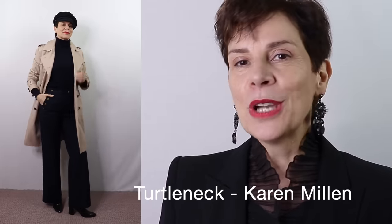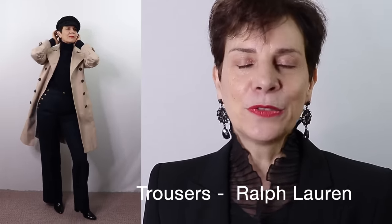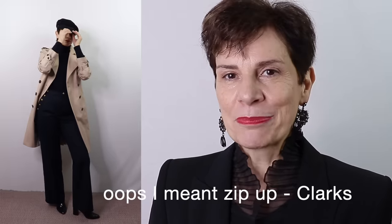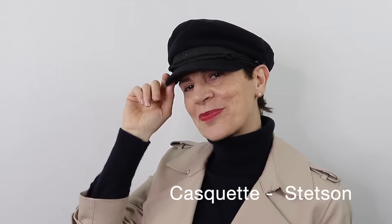I paired the trench coat with a navy blue cashmere turtleneck, navy blue trousers, and black lace-ups. You can see how you can make this ultra classic piece — the trench coat — stand out because everything else is in dark neutrals. I also love the cap as a flamboyant touch. Please let me know what you think of this outfit in the comments below.